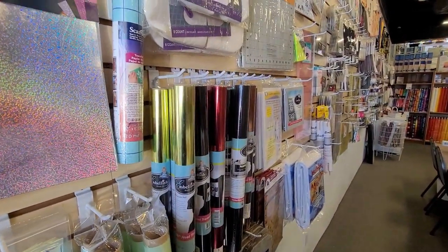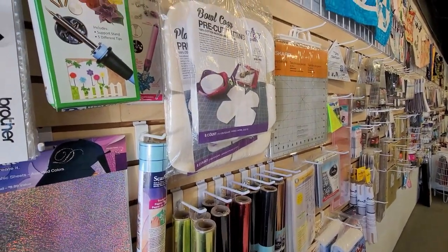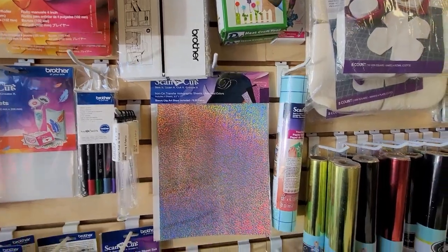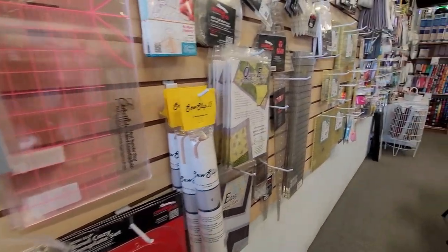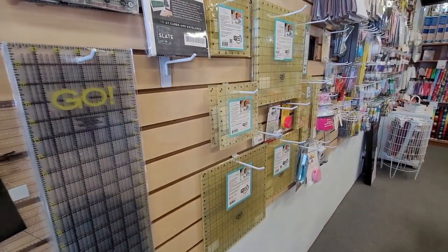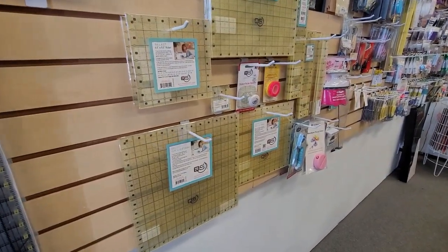Let me slow down. The heat tool — so much stuff on this notions wall: Insul-Bright, Creative Grids, and of course my favorite, Quilter Select. I buy so many Quilter Select rulers from here — this is where the majority of mine have come from.